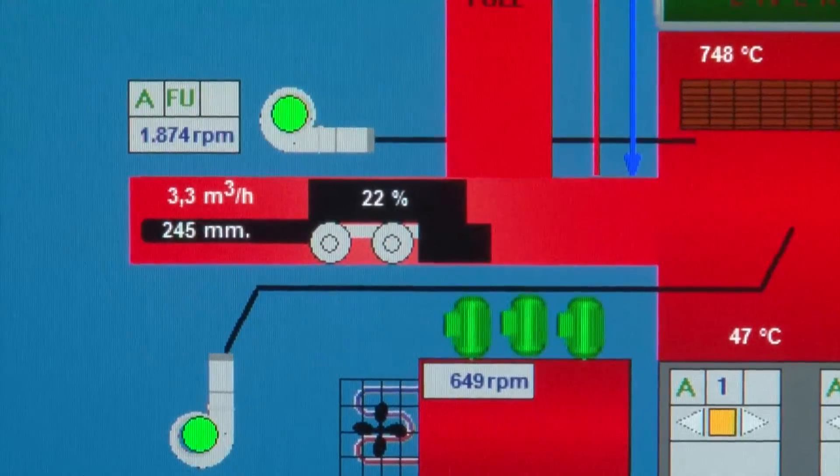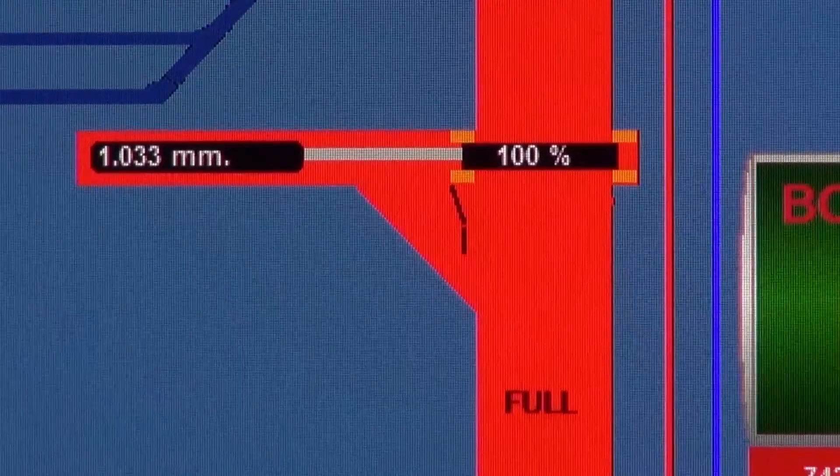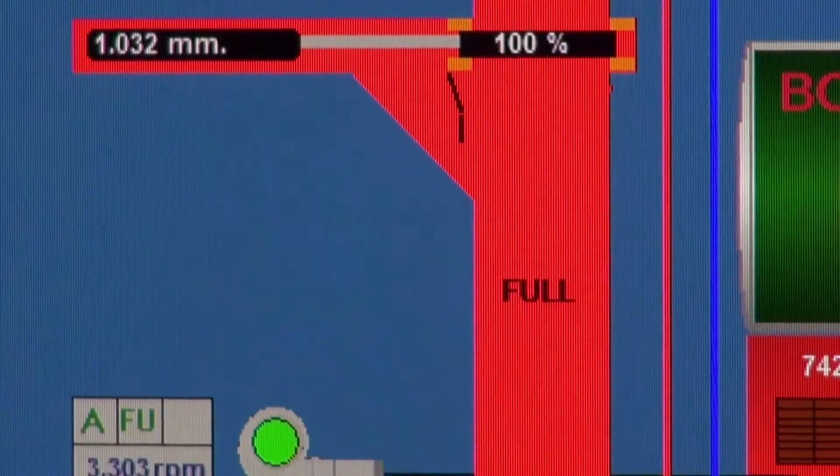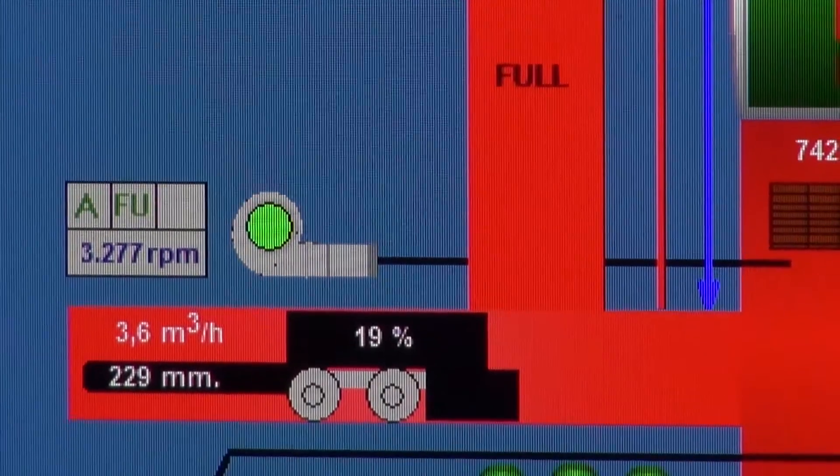The speed with which the feeder slide is steered forward is dependent on the demand for capacity. The feeder slide and the sealer slide of the supply container are connected to each other so that the system is always securely sealed.